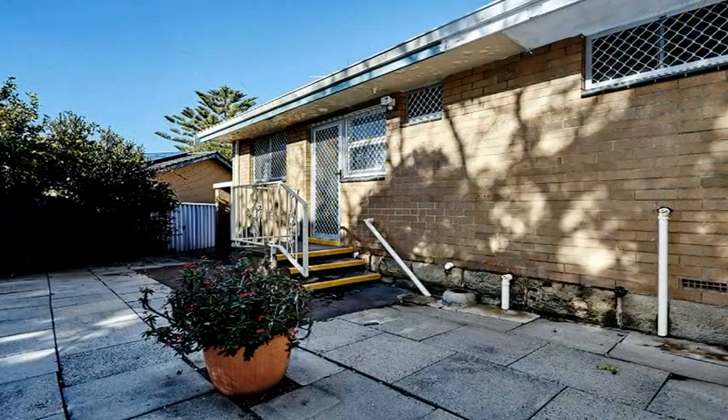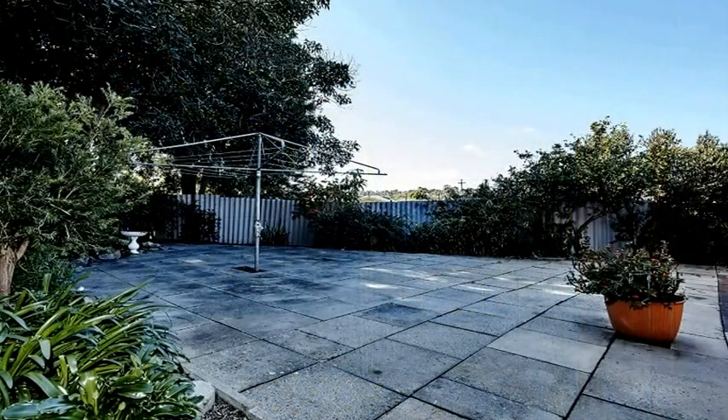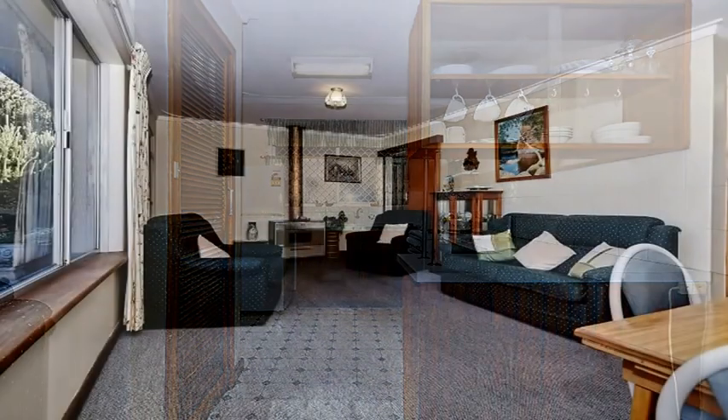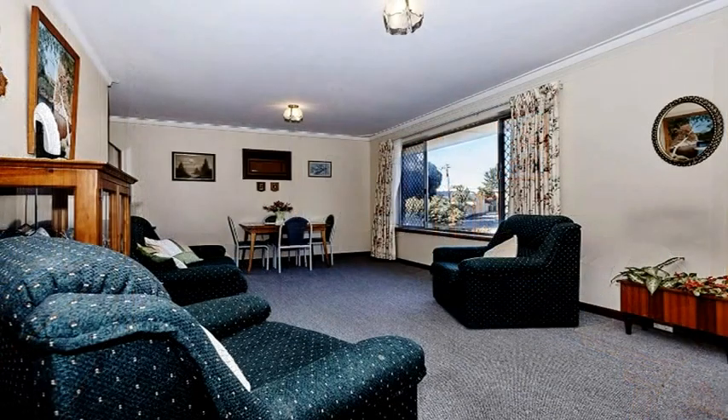This home is original and needs updating eventually, but nothing about this property has to be done right now. It's been beautifully maintained for its age and is very clean and tidy, so it would make the perfect investment property to start your portfolio, or the perfect first home if you're starting out.